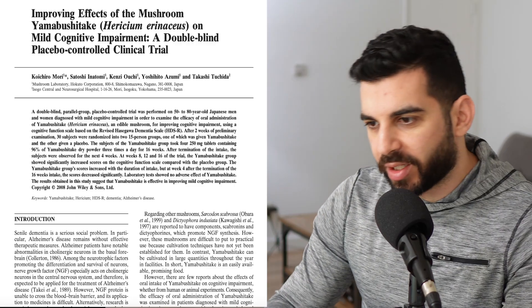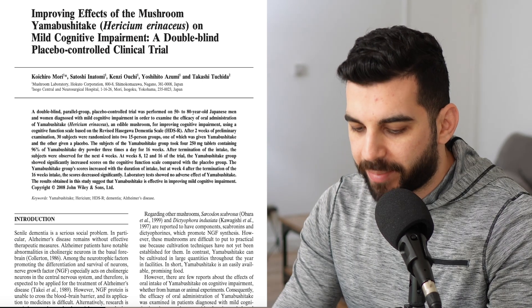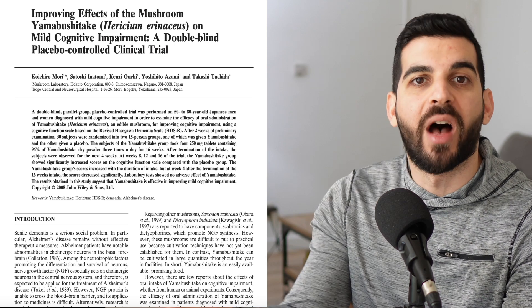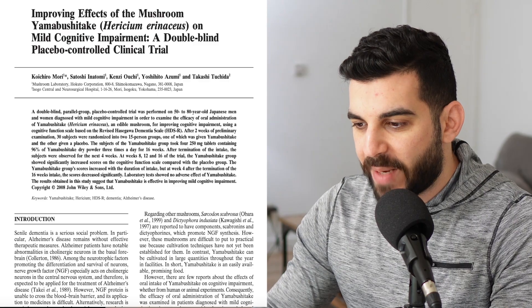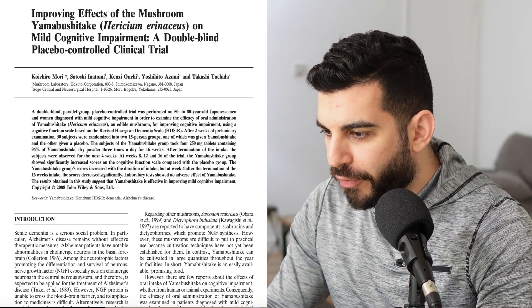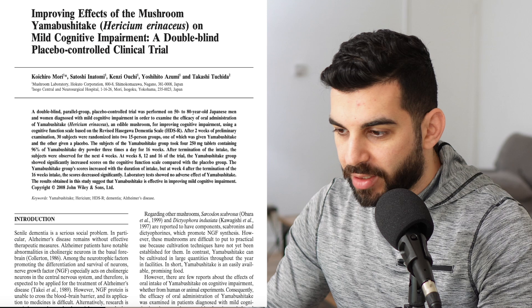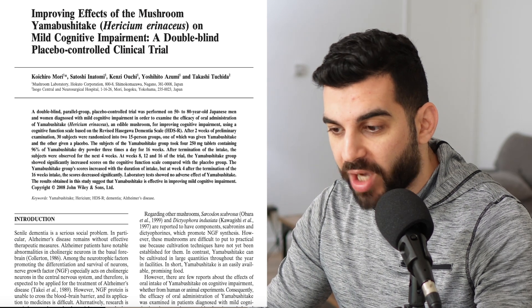But there are other studies we can look at, such as 'Improving Effects of the Mushroom Yamabushitake on Mild Cognitive Impairment,' a double-blind placebo-controlled clinical trial. This one is on brain function — memory, Alzheimer's, and things like that. These were not healthy people; they already had some kind of mild cognitive impairment. A positive is that it included both females and males. The dose was four 250-milligram tablets — basically 1,000 milligrams — three times a day for 16 weeks, so a total of three grams daily. That's a pretty high dose.